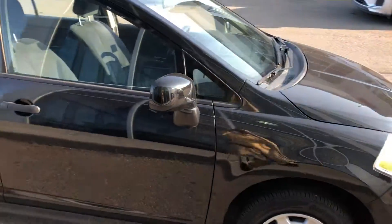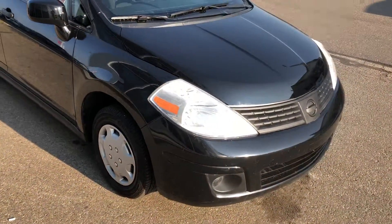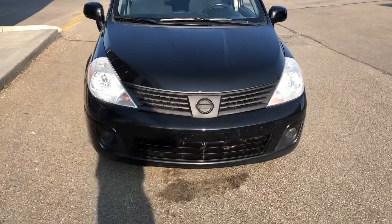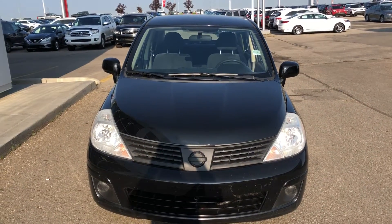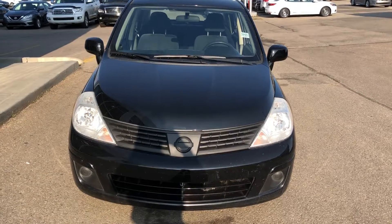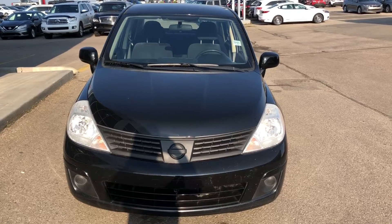Very clean vehicle. So Kavitha, I will send you this video. Please feel free to contact me if you have any questions, and let me know when you're coming to see this nice Versa — I'll be happy to assist you further. My name is Haneesh, and my phone number is 780-449-5775. Thanks for watching the video, have a great day, take care.